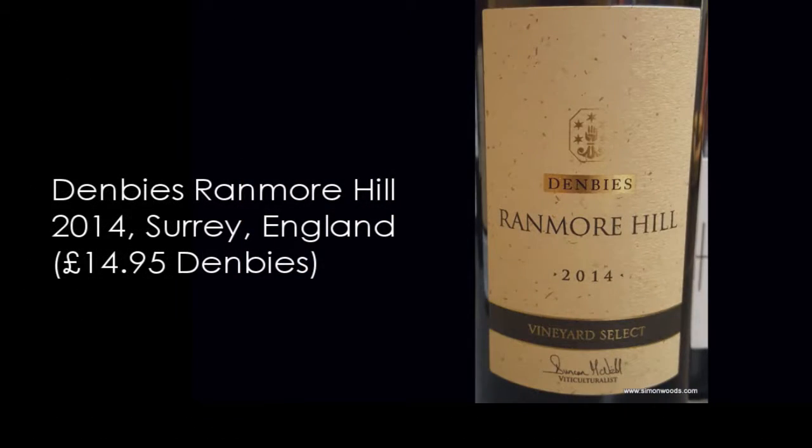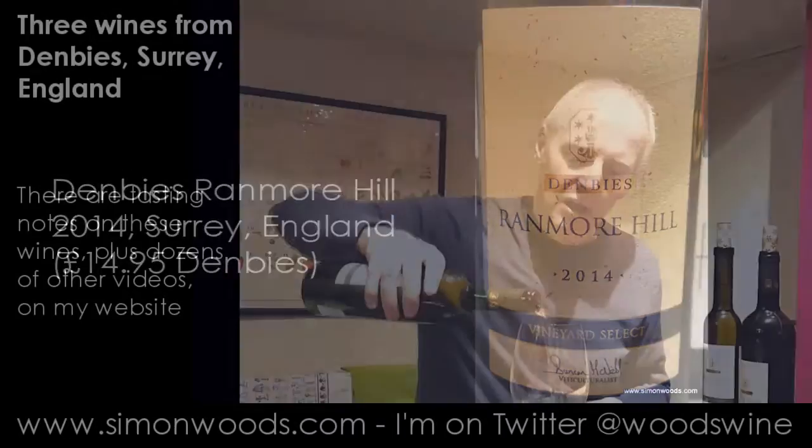It's a Ranmore Hill Vineyard Select 2014, made from Ortega, Bacchus, Pinot Blanc and Pinot Gris with 50% barrel fermentation. Let's give it a whirl.